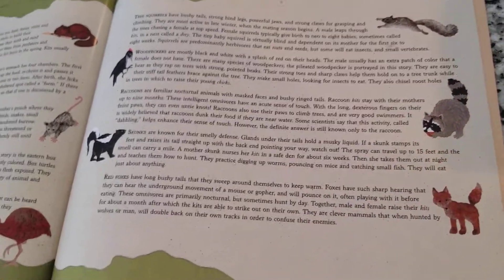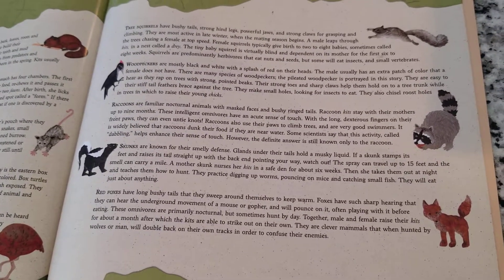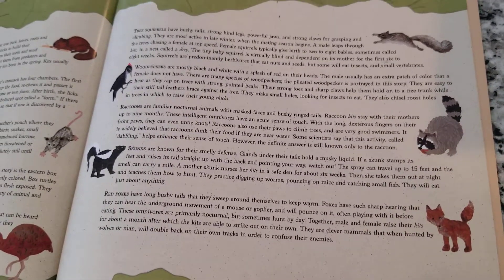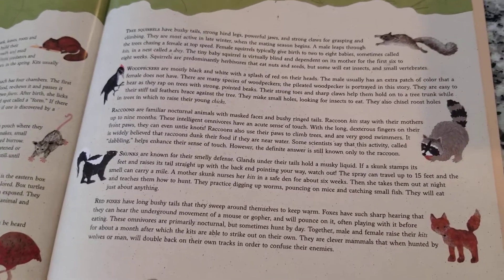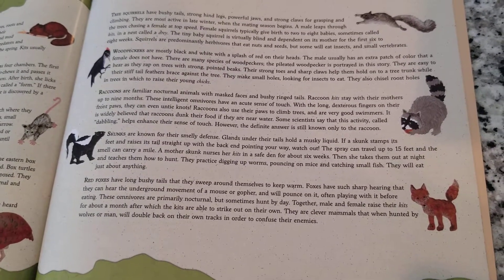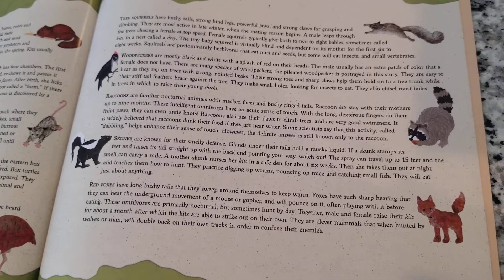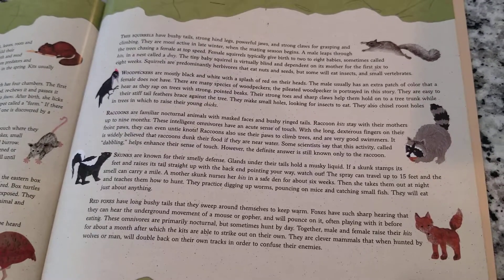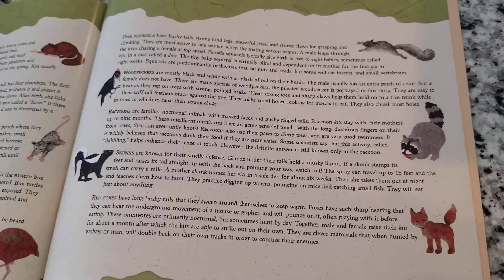Raccoons are familiar animals. They have markings that almost look like masks on their faces, and bushy tails that look like they have rings around them. The babies are called kits and they stay with their mom for up to nine months. Raccoons are very smart and have a very sensitive sense of touch. With their long fingers on their front paws, they can even untie a knot — so if you accidentally tied a knot in your shoelace, a raccoon could untie it.